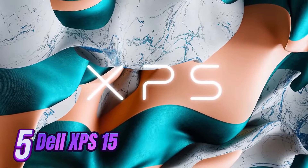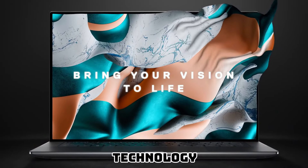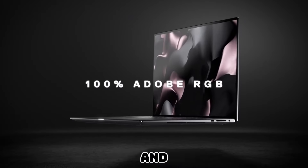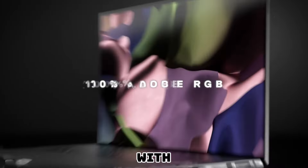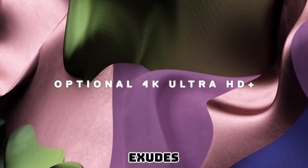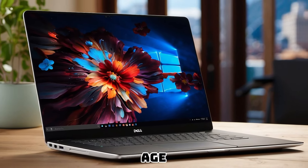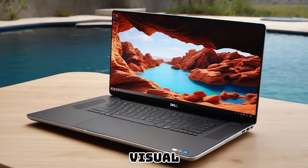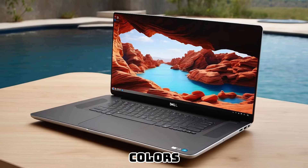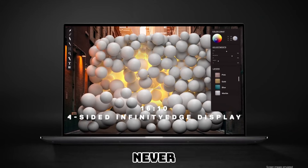Number 5: The Dell XPS 15 laptop is a powerhouse device that combines cutting-edge technology with exceptional reliability, making it the perfect companion for professionals and enthusiasts alike. With its sleek modern design, the Dell XPS 15 exudes elegance and sophistication. The stunning 15.6-inch Infinity Edge display delivers an immersive visual experience with ultra-thin bezels and vibrant colors, enabling you to bring your work to life and indulge in multimedia entertainment like never before.